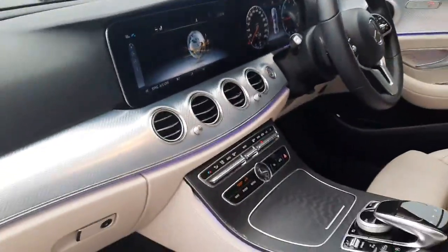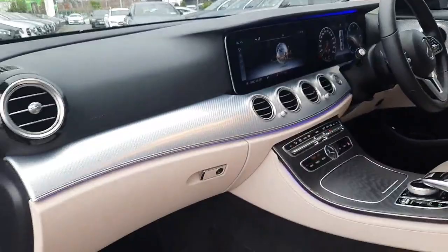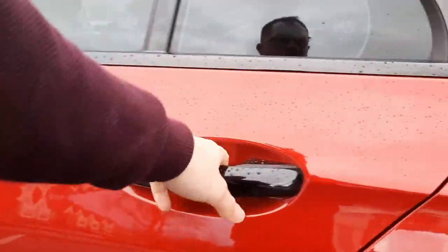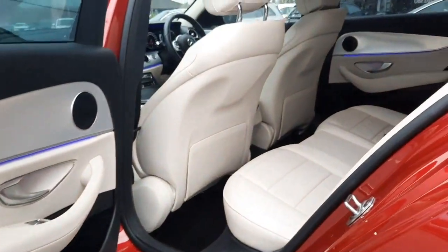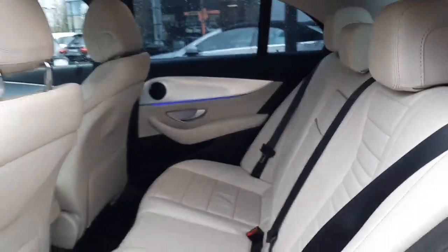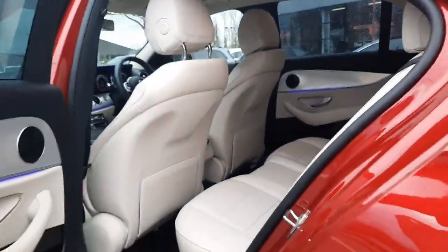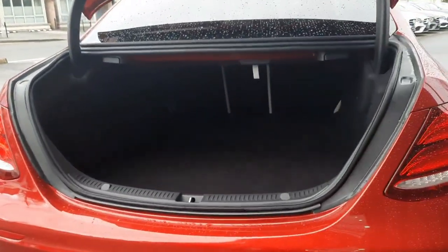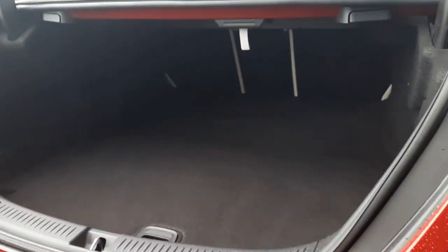You can see the ambient lighting running throughout the car with 64 different colours to choose from. Into the boot space, this car also has rear folding seats.